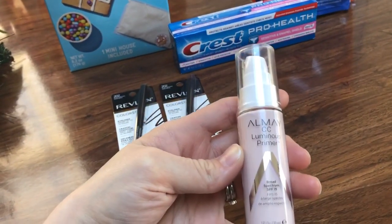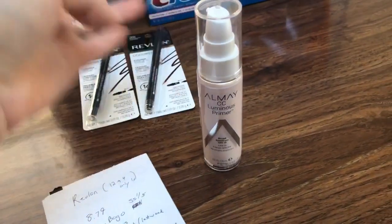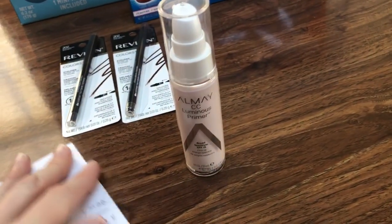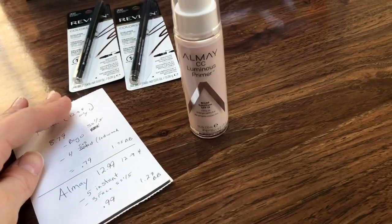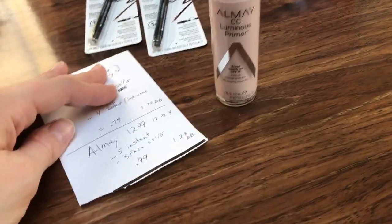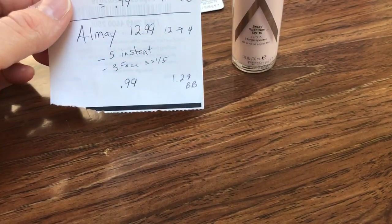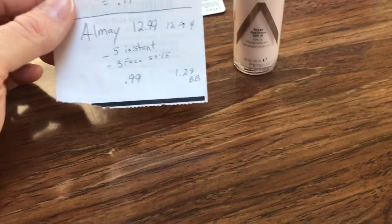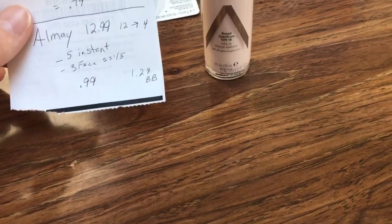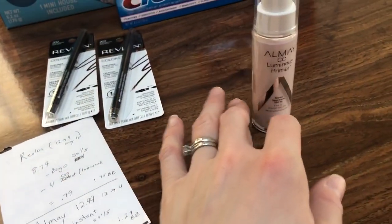So I went back to the Almay deal. It was $12.99, get back $4, and this was the only face product at that price point. I don't even know what this stuff is for — I guess I'll find out. I used the $5 instant coupon and the $3 off any face product from the SmartSource 1/5 insert. So the cost was 99 cents, but I'll get back $1.29 in ExtraBucks beauty rewards — a little bit of a money maker.